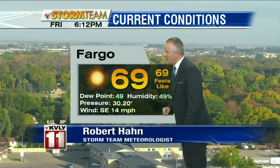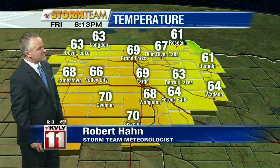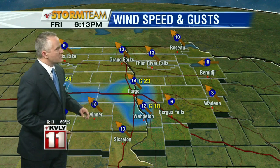Some 69-degree temperatures right now, with southeast winds at 14 miles per hour. Temperatures elsewhere across the region: also 69 up in Grand Forks, 66 in the Valley City area, 70 in Gwinter, and also 70 down in Sisseton. Those winds are on the gusty side, at times still gusting over 20 miles per hour.